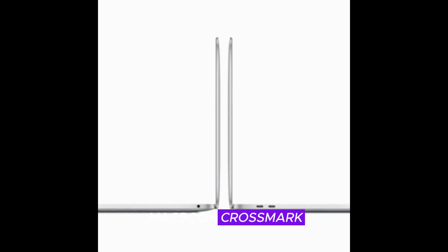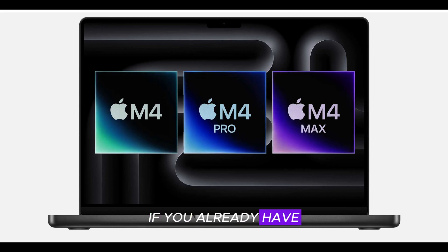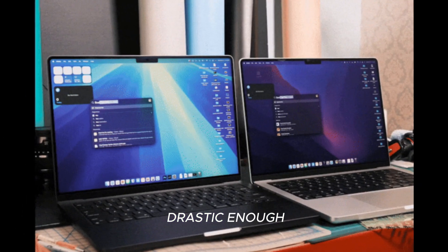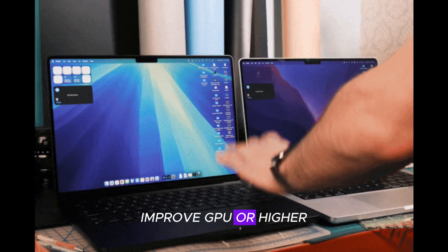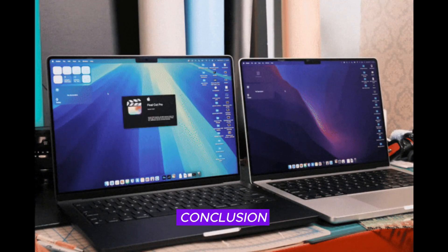You may not need to upgrade if you already have an M3 MacBook Air, as the changes aren't drastic enough. Similarly, if you don't require the extra AI features, improved GPU, or higher RAM options, sticking with your current machine makes sense.